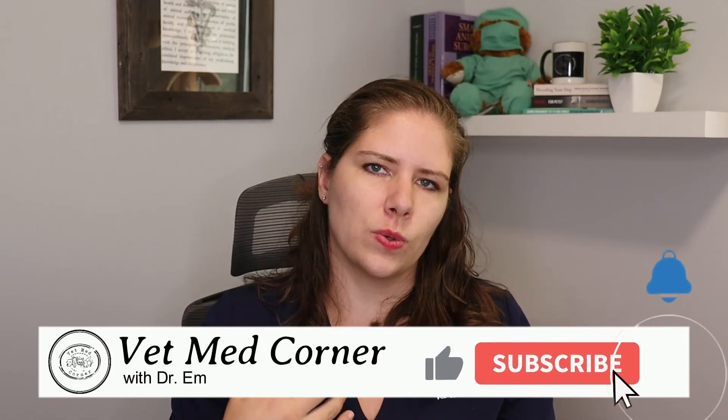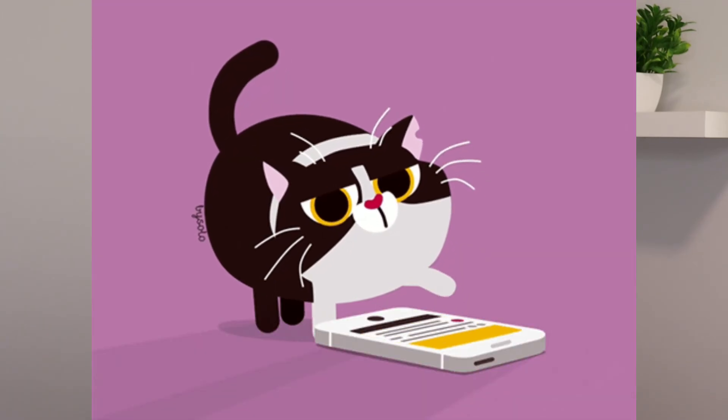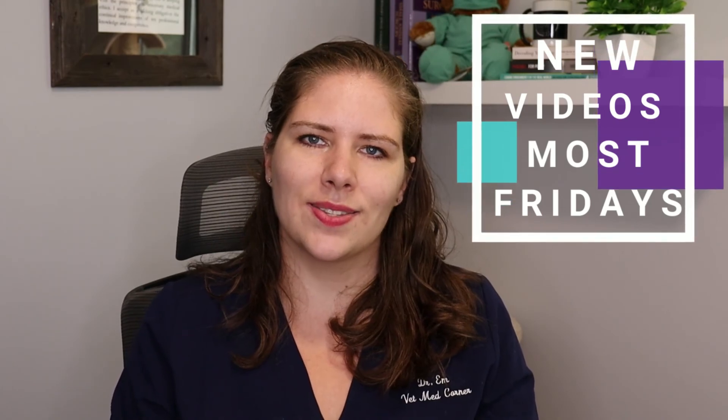It really does help me out if you can like this video. If you've learned something today, that shows me if I'm covering these topics at the right depth. Please comment something that you've learned today, something that you'll change, or something you'd like me to cover in the future — I would love to hear from you. I post a new video most Fridays, so we will see you next week. Bye!